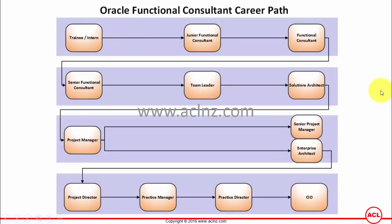The first role is a trainee or an intern, where the consultant gets hands-on training in Oracle applications. Once they learn that, they would take up the role of a junior functional consultant.